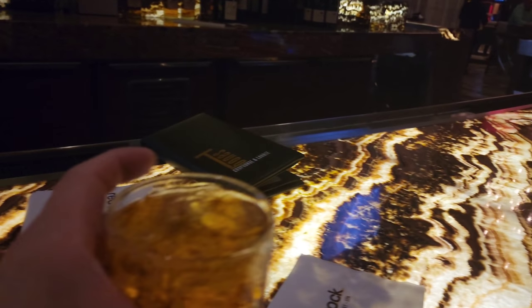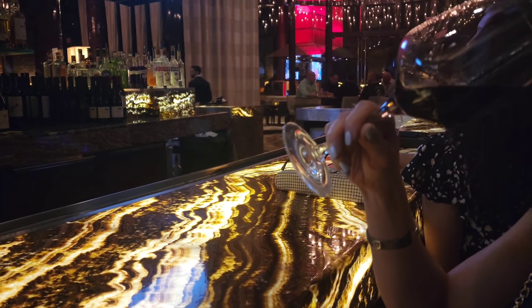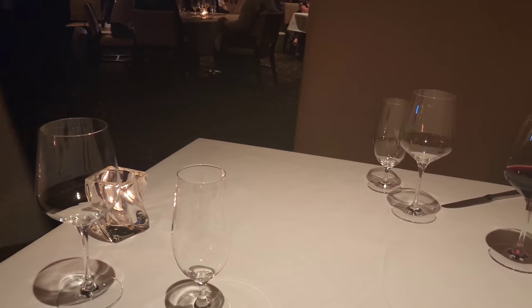I'll show you a little bit of the bar inside of T-Bones. The bar is incredible. I love the lighting, the decor — everything was awesome. It was a great place to grab a couple drinks.